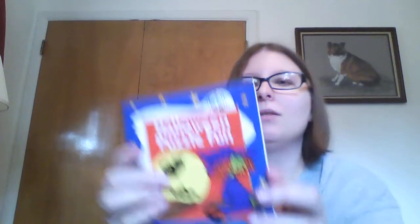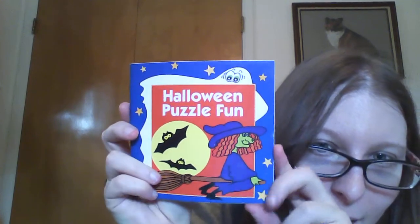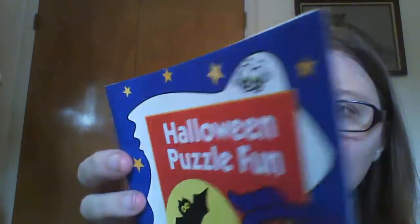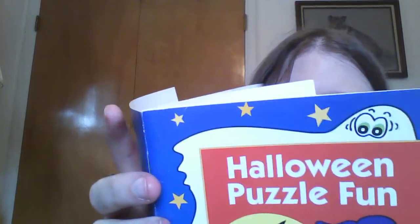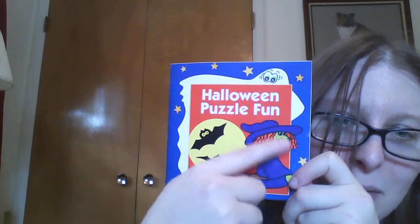I think this pile is mostly kids-inspired books. I love Halloween, and I don't know yet if I'm just going to keep this book. Someone started it because the very first thing is done, but there are a couple of things like a crossword I could do. I'll probably just scrapbook that image — it just looks really cool.